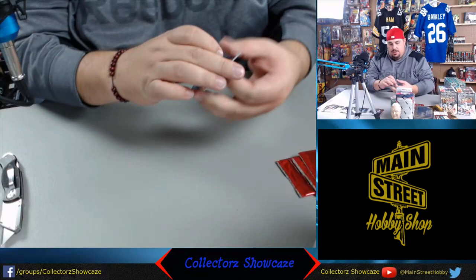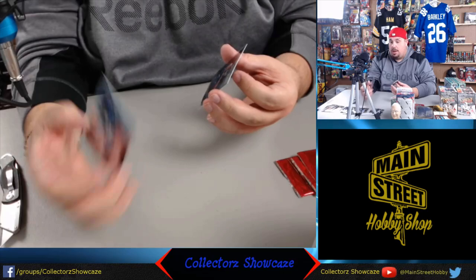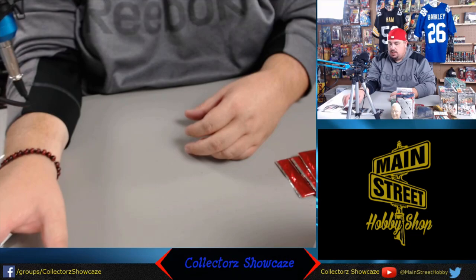We will close out this section with an Odell Beckham Jr. base card and a Karl-Anthony Towns - not as nice as the gold one, but still a nice card. So that's through our first little thing there.